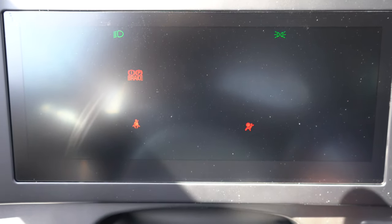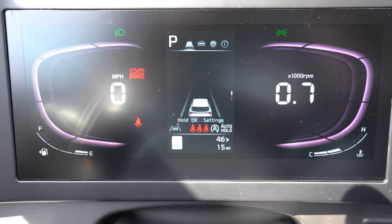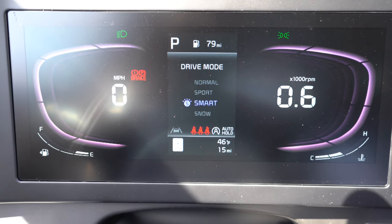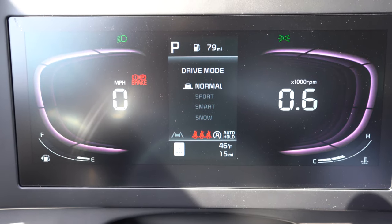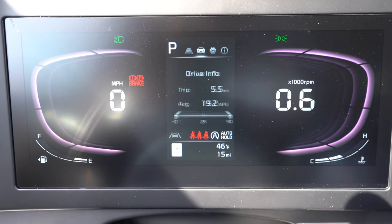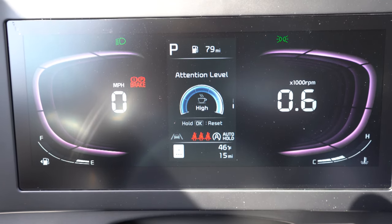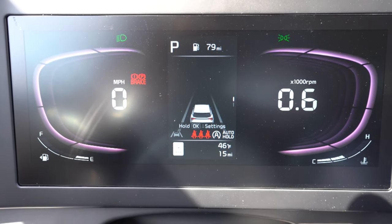One of the best parts of the new Sportage: a 12.2-inch digital gauge cluster comes standard on every single trim level, even our bottom LX trim. It's pretty customizable — when you change the drive mode it adjusts the color of the gauges, which you can't get with traditional analog gauges. You also have outside temperature, miles to empty, and basically everything else you'd expect.